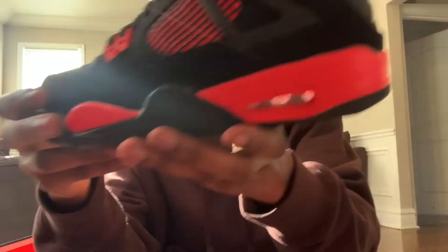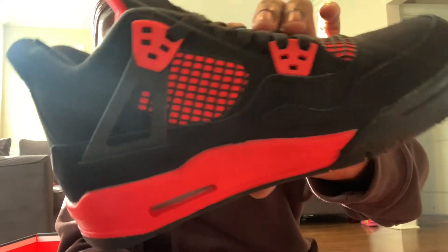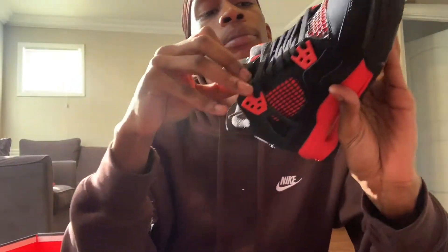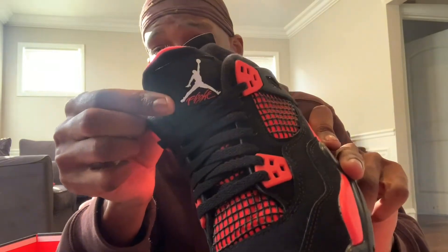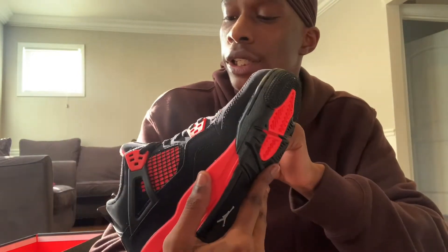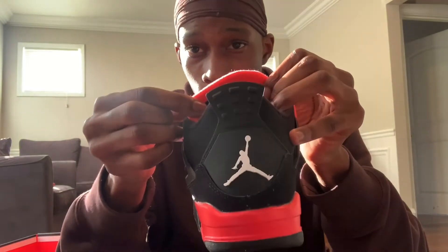The air unit is clear, and on here it's also clear. As you guys can see, the netting is red, then you have black on top of it. You have black laces, white Jumpman, and then of course you got the Flight done in red.